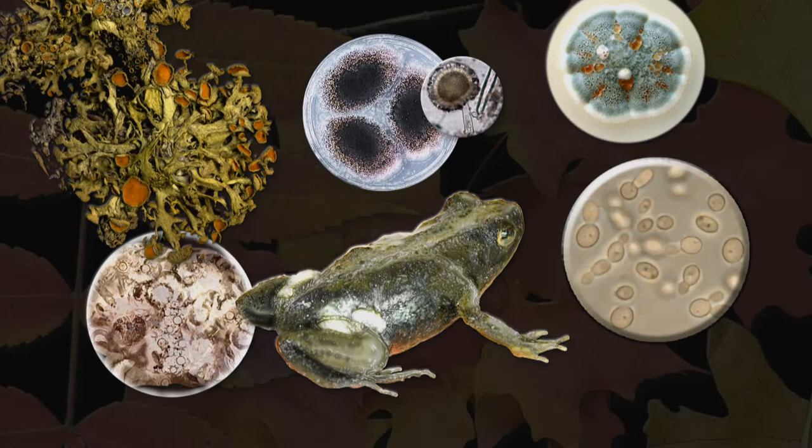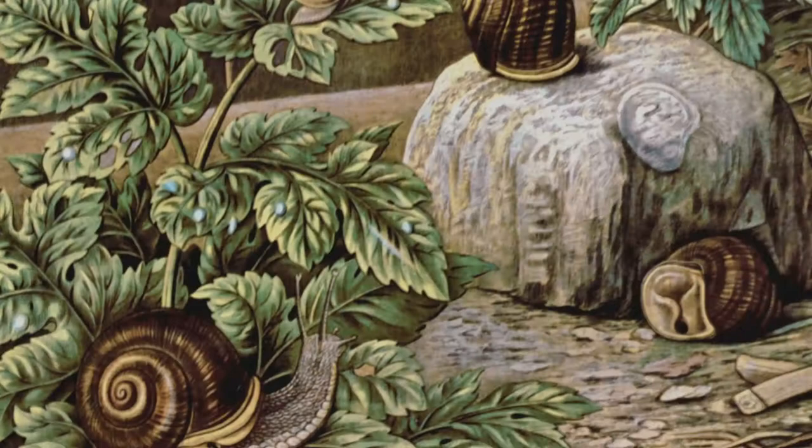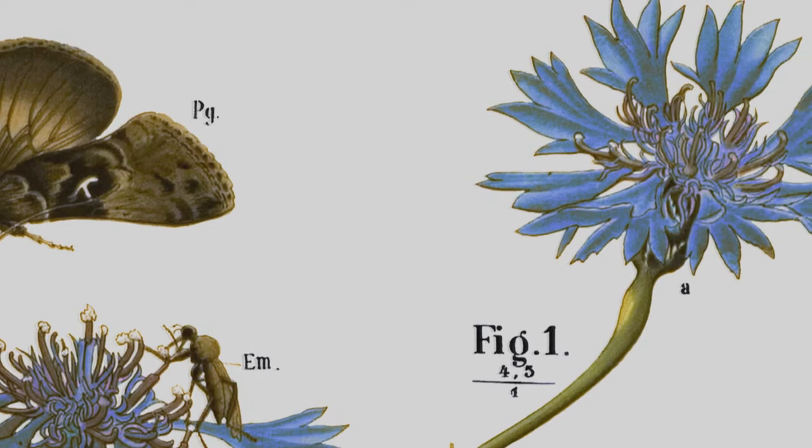Way back in the 1800s, we had beautiful wall charts we used in school. We wouldn't have a photograph of a swan — we'd have the whole background. When an animal is alive, it's not a skeleton. It's not a picture of a squashed plant pasted on a piece of paper.